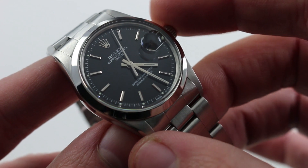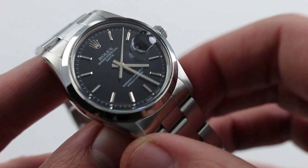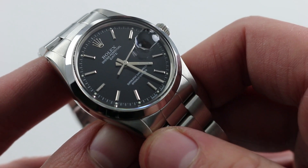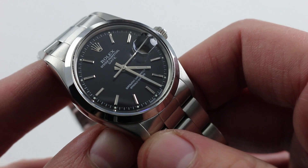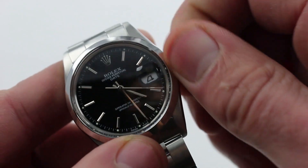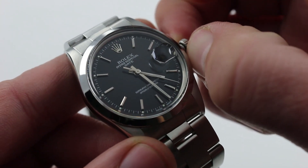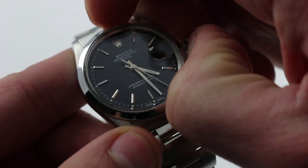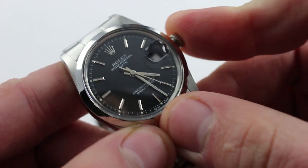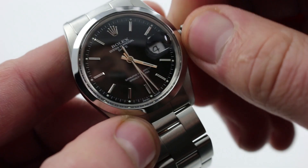Inside the case, which features 100-meter water resistance thanks to the twin-lock style crown, there is a Rolex perpetual automatic winding caliber 3035, 27 jewels. It is a COSC-certified Swiss chronometer and features all of the modern mechanical refinements you expect of a Rolex caliber. In addition to being automatic winding, it features a hacking function — pull the crown, stop the seconds, synchronize to an accurate reference time — as well as a quick-set function for the date.